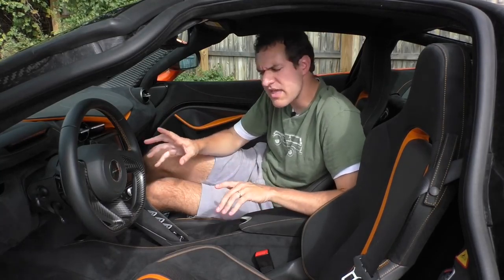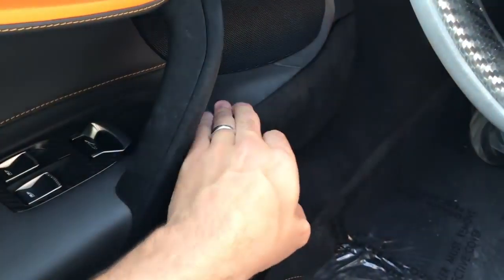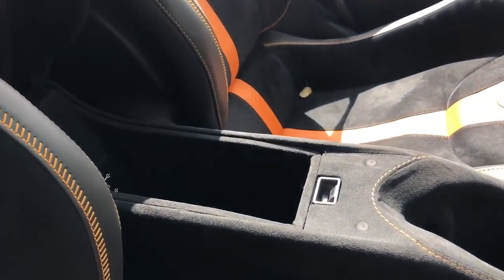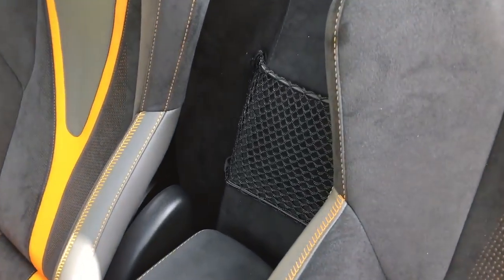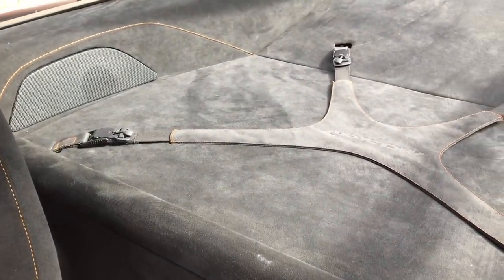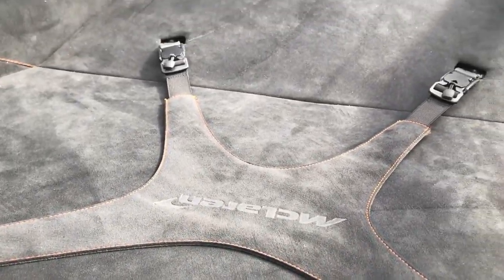Like a lot of exotic sports cars, there is no glove box in the 720S, but there are interesting storage areas throughout the cabin — door pockets, a center console storage area with a sturdy lid, and a net between the seats. My personal favorite storage item is behind the seats: there's a little shelf with a strap that attaches to four anchor points, and the strap has the McLaren logo in the middle.